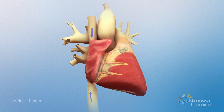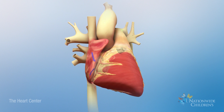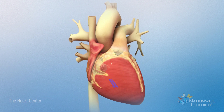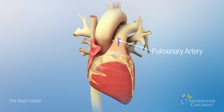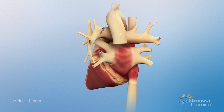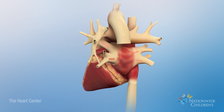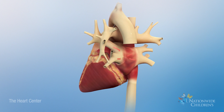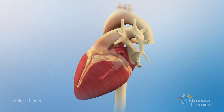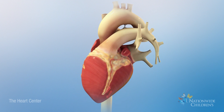Deoxygenated blood, shown as blue, returns from the body into the right atrium. Next, blood moves into the right ventricle, which pumps it through the pulmonary artery to the lungs to be oxygenated. From the lungs, oxygenated blood, shown as red, returns to the heart into the left atrium through four pulmonary veins. It then enters the left ventricle, which pumps blood through the aorta to the rest of the body.